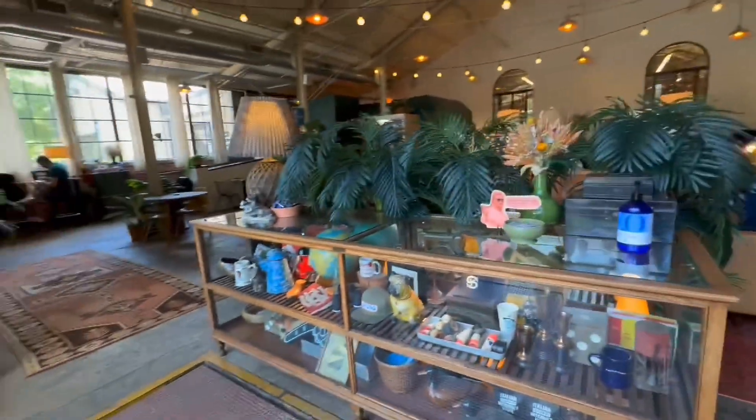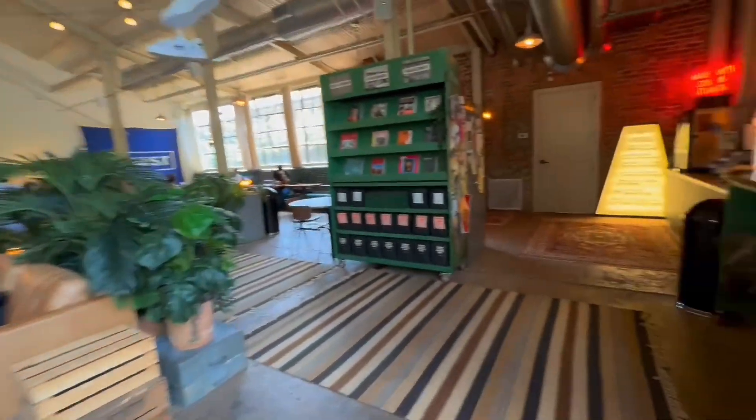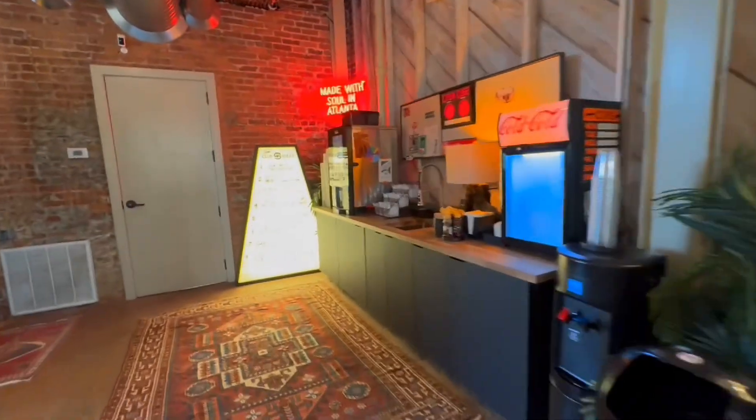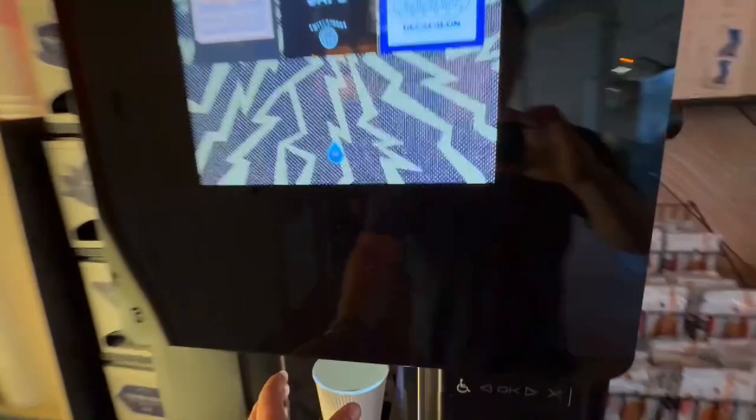So much beautiful natural light in the space. Love the high ceilings. To the right, we've got our kitchen — head over here and grab a quick cup of coffee to get the day started. Cheers.